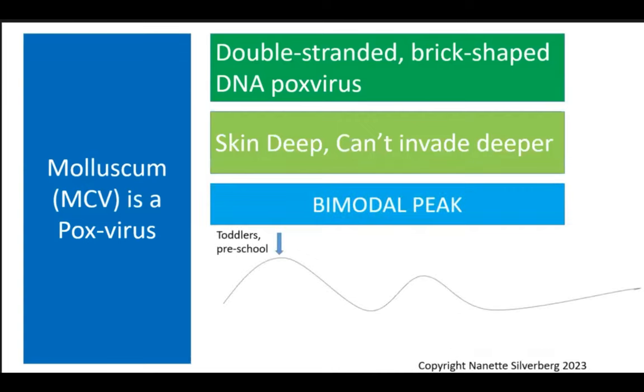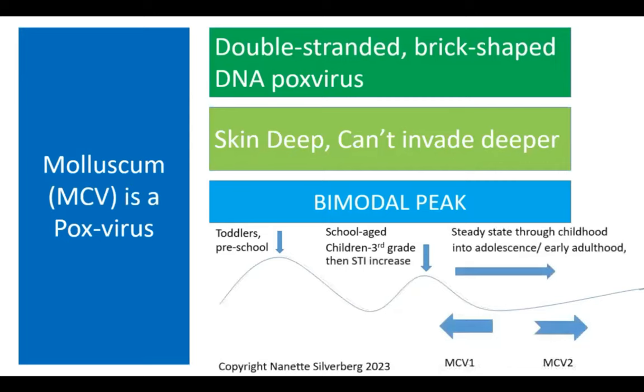We also see school-age children, especially a peak in third grade — around eight-year-olds. Then there's a steady-state occurrence through childhood into adolescence and early adulthood, when we start to see the shift from MCV-1 to MCV-2. There are some other variants of MCVs in other countries, but MCV-1 and MCV-2 are the primary strains in the US.